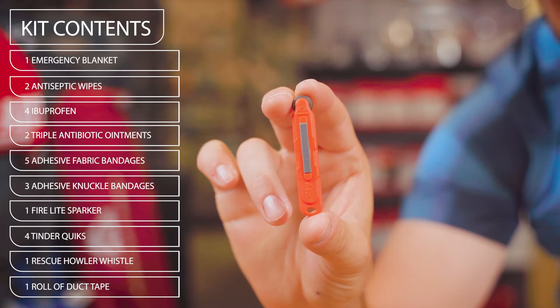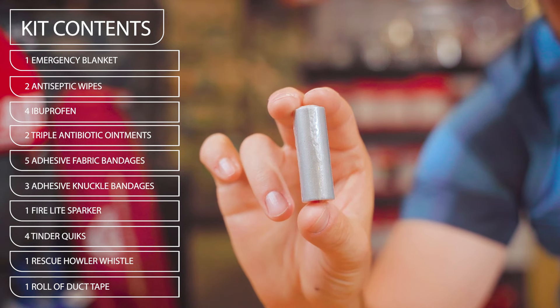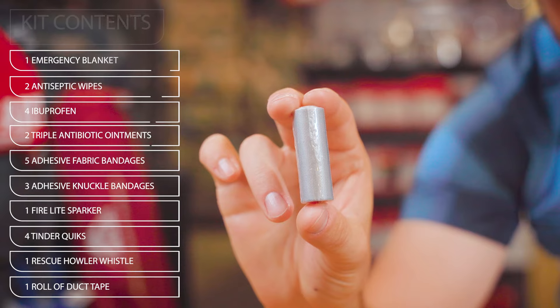It also comes with one Firelight Sparker, Tender Quicks, one Slim Rescue Howler Whistle, and one 2x26 inch roll of duct tape.